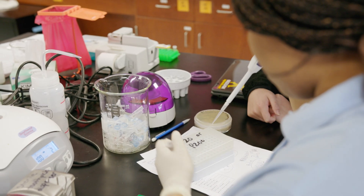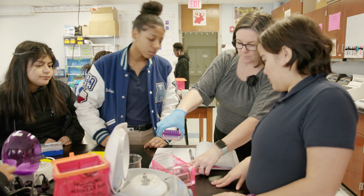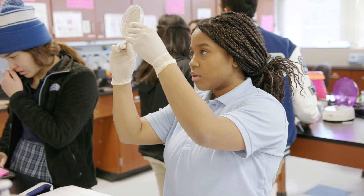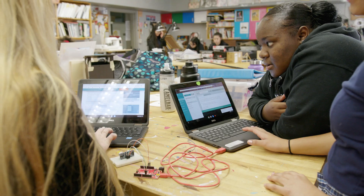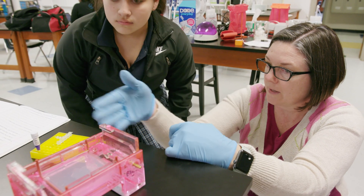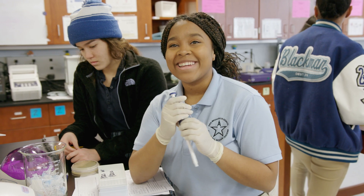I feel like STEM has taught me what I want to do in my life, and it's also helped me become more advanced than other students that I'm competing with for college. At this school I get more experiences that I wouldn't get at other schools. I'm going to study neuroscience and I love neuroscience, so I'm just so excited to finally start studying.